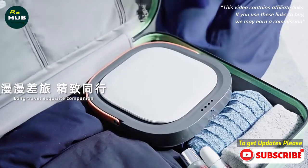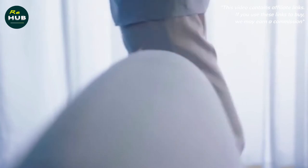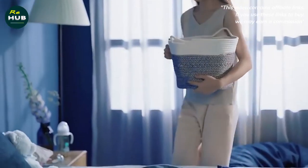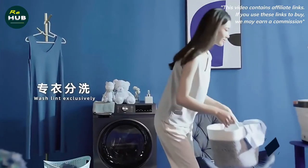The Xiaomi MOYU Folding Mini Washing Machine is available from a Chinese seller which offers it directly in a Czech warehouse. The advantage is fast delivery in about 7 days.